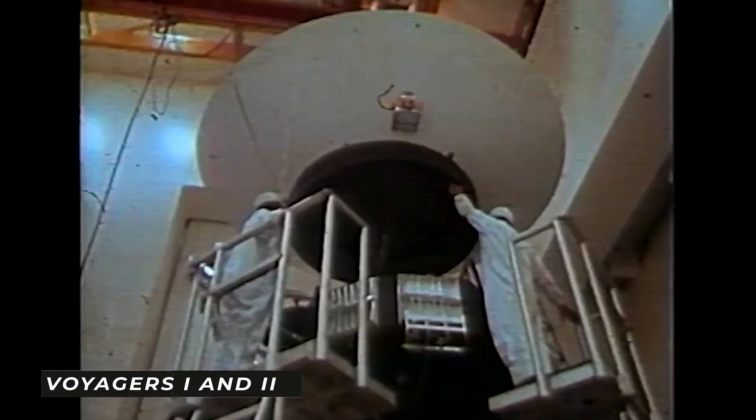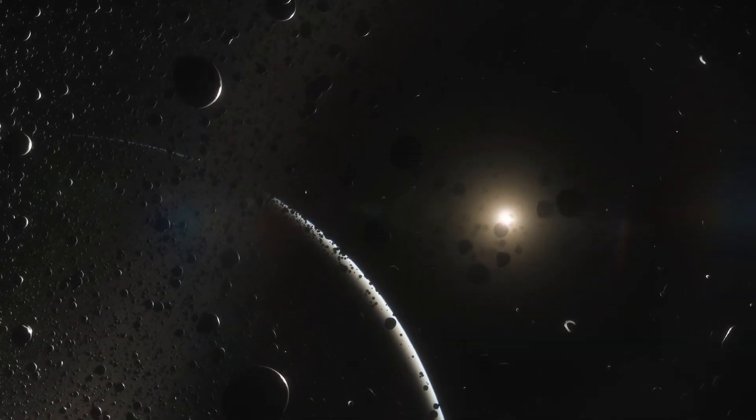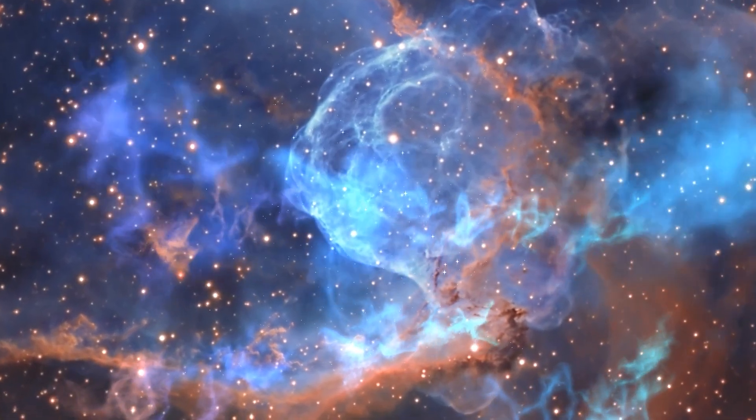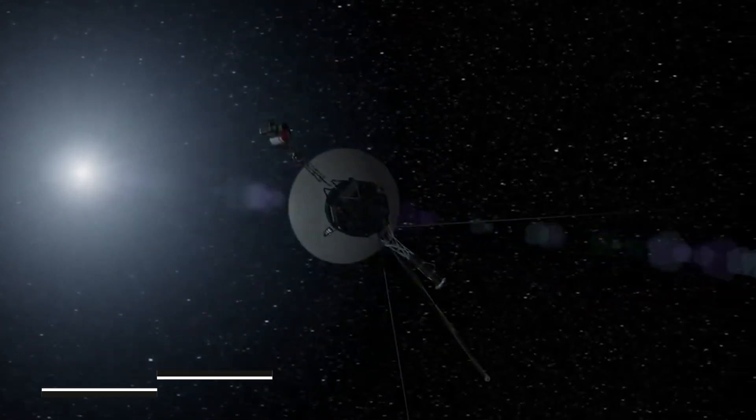We dispatched Voyagers 1 and 2 into space to help us learn more about the cosmos. There were uncharted worlds in close proximity to Earth, just begging to be explored, and the Voyagers provided a great entry point for doing so.